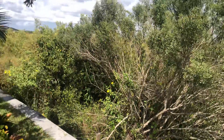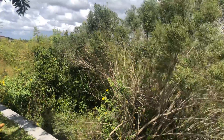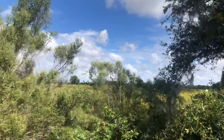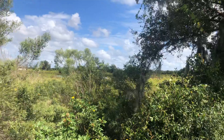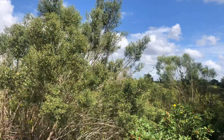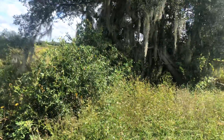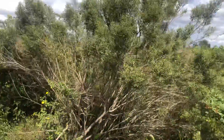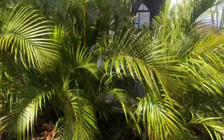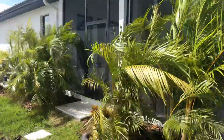In the back it's preserve. You can see here it's all preserved and it goes into some wetlands in the back, and in the distance is the gate to the community. Around the house you have all this landscaping that keeps it private.